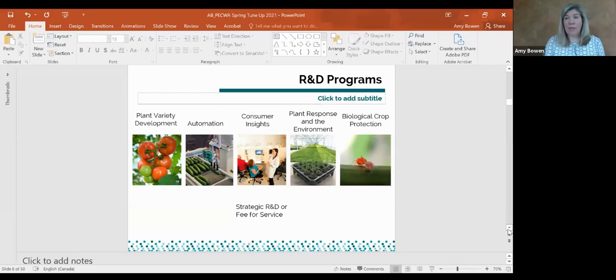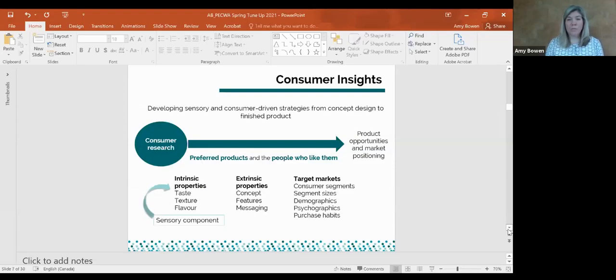These innovation goals break down into five main programs: Plant Variety Development focuses on new varieties — we have breeding programs in roses, tomatoes, vine tomatoes, and apples, using biochemical and molecular biological methods to identify economically and consumer-important traits. Automation focuses on labor technologies. Plant Response and Environment focuses on urban greening and adapting to better growing conditions. Biological Protection covers biocontrol, biopesticides, and management. And then Consumer Insights, which is the program I lead.